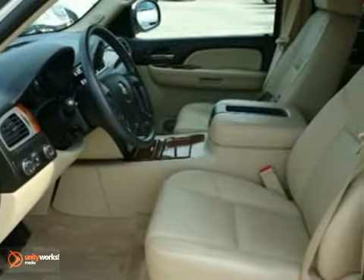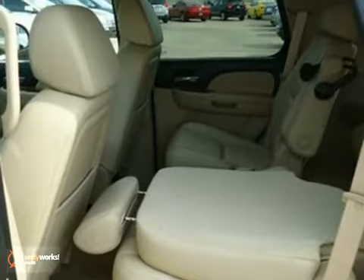Add to that the tow package, dual-zone air conditioning, and leather seats. You have an attractive truck looking for a new home.